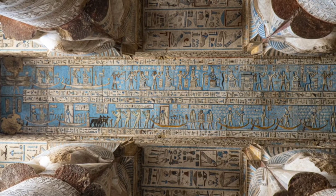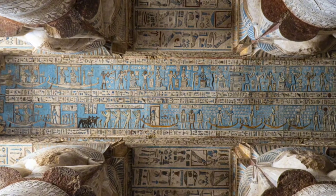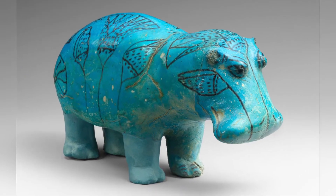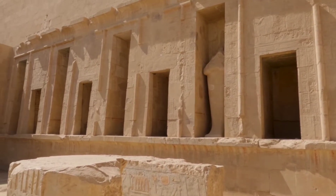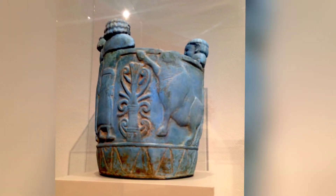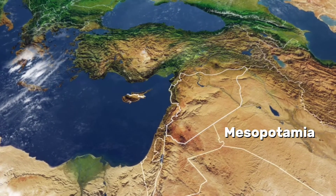Others, however, state that the earliest evidence of the use of Egyptian blue is from the fourth dynasty and the middle kingdom, around 4500 years ago. Nevertheless, some scholars argue that its widespread use began during the middle kingdom period, which started around 4000 years ago. More recent research has even posited that Egyptian blue was not an Egyptian invention at all, but was originally brought over from Mesopotamia or Syria.